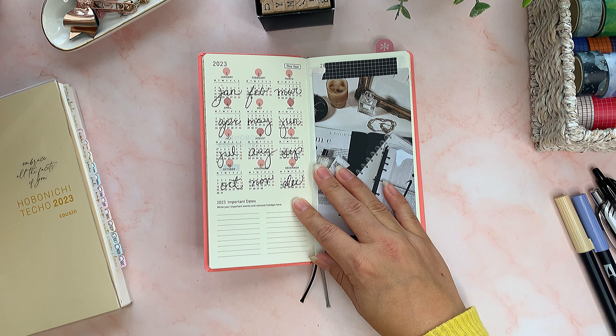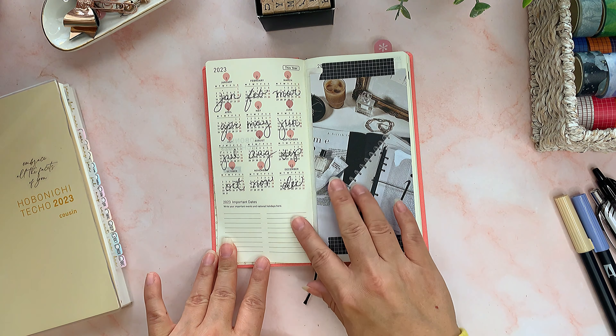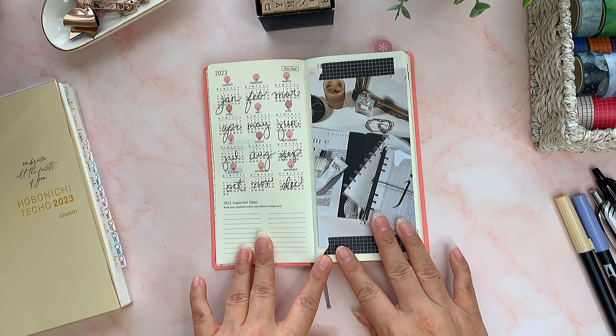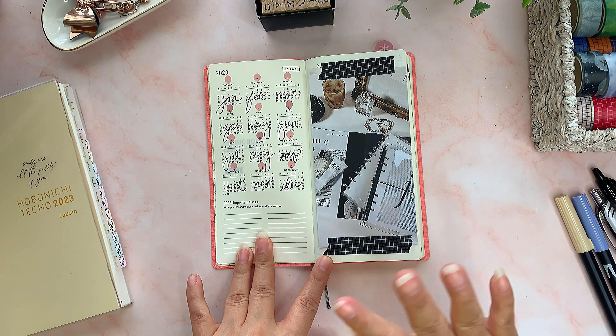I did put transparent stickers and wrote out the abbreviation of each month with my pen — it looks really nice, I saw this on YouTube. I also get a lot of ideas from Instagram. Over here it says Important Days, I haven't filled that out yet. On the other side it has the 2022 and 2024 yearly overview, and I'm not gonna use that, so I just covered it with a journaling card from Cloth and Paper with a little washi tape. The paper is thin and it's kind of cream colored.